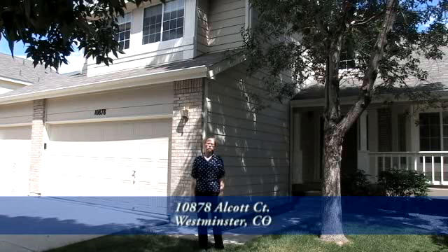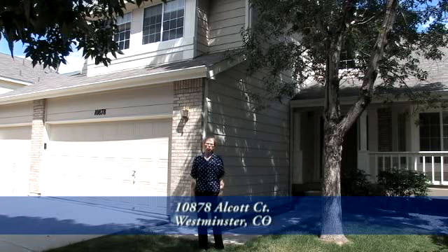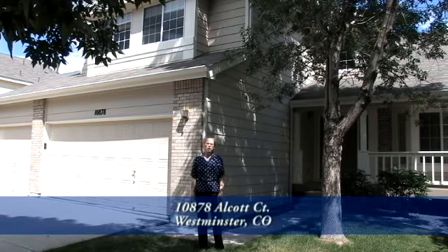This home has four bedrooms, three baths, and a three-car attached garage with over 2,000 square feet, as well as a fully unfinished basement. Come on in, we'd love to show it.